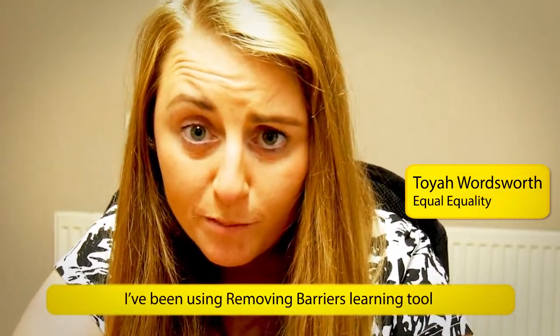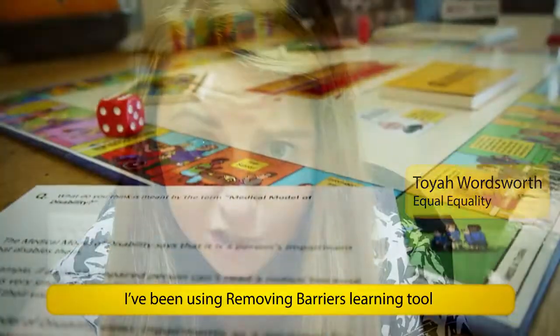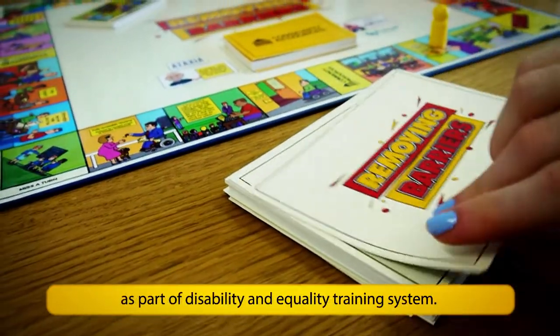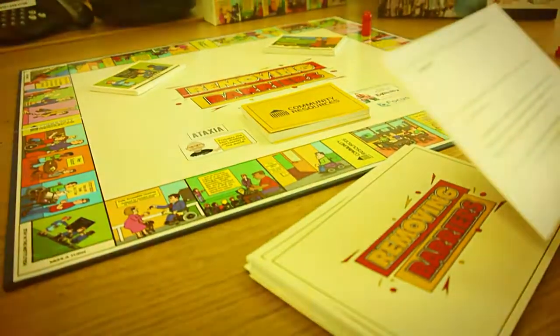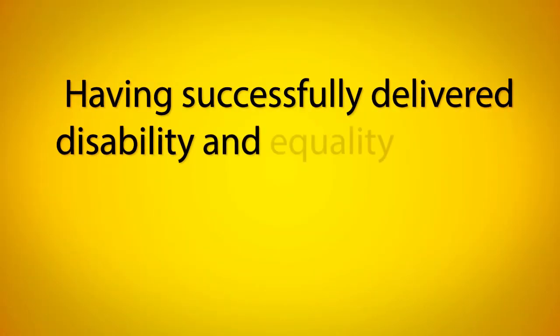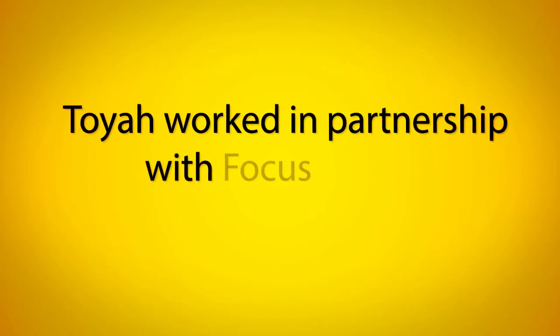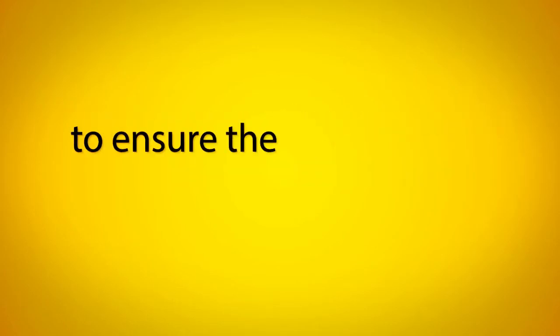I've been using the Removing Barriers learning tool as part of the DET training system, having successfully delivered disability and equality training to many organisations. Troy worked in partnership with Focus Games to ensure the game became more widely available.